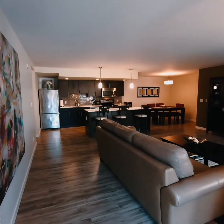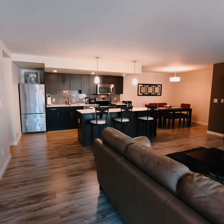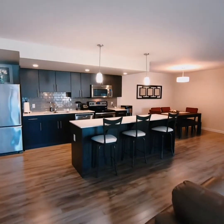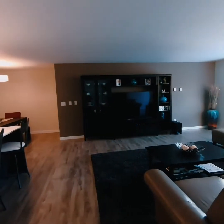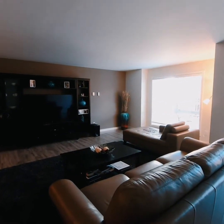Starting our tour at one of the two private entries. This unit was built in 2016 and it shows like new. It's been very well-kept and as you can see it's modern, bright, spacious and open. Nice big south-facing window bringing in lots of natural light.